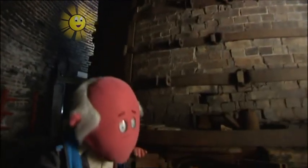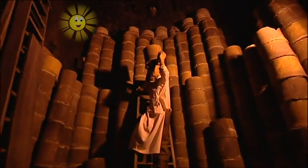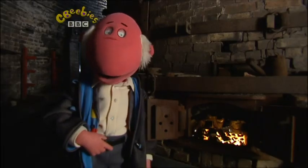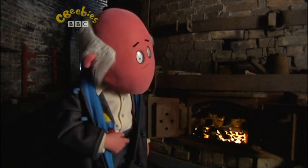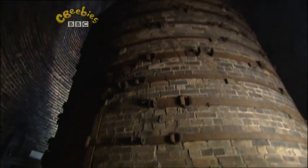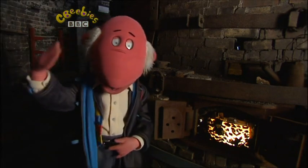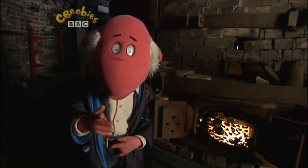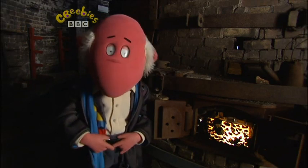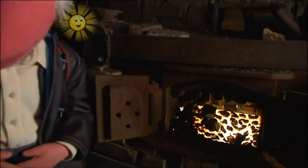Now we're on the inside of the bottle oven. In here is where they used to bake the pottery, and if you look inside you can see how they used to pile it all up. They would light a big fire under here and all the smoke would go out of the chimney, right up there. It used to get very, very hot in here when the pottery was being fired. And the firemen - that's the men in charge of the fire - had to stay in here and keep the fire going. I don't think I'd like that job very much, would you?